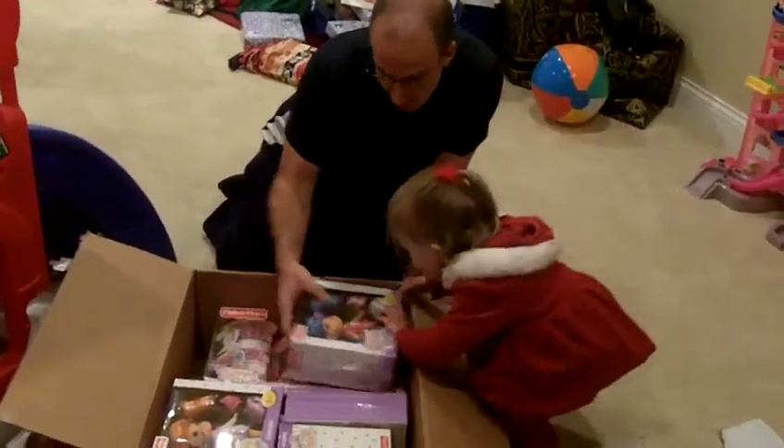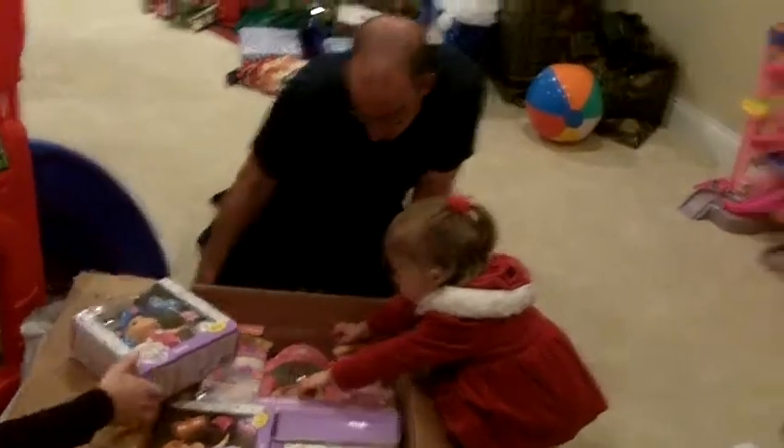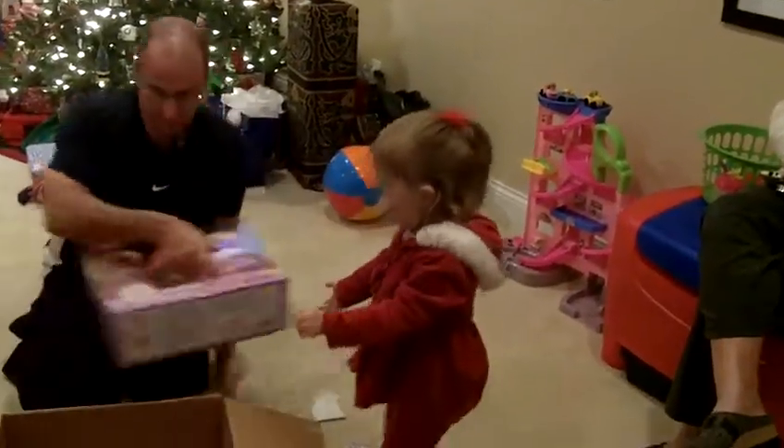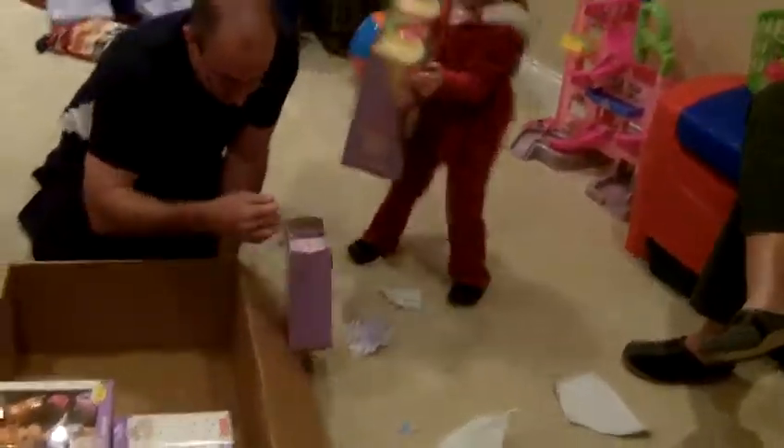What are all these? These are dolls. You see all these dolls? Harper dolls? Yeah, Harper dolls. How many dolls did you get her? It came in a set. There's three and then three extra outfits and the wardrobe.